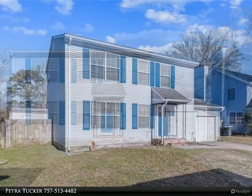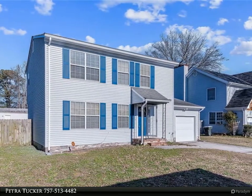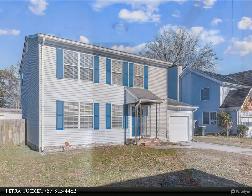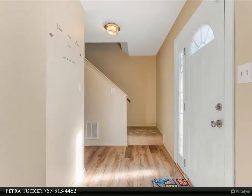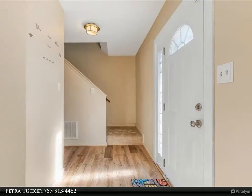Great 3-bedroom, 2.5-bath home in a convenient location, featuring a large formal living room with French doors that lead to the dining room. Nice family room with fireplace. Lots of cabinets featured in a large kitchen with new refrigerator and built-in desk.